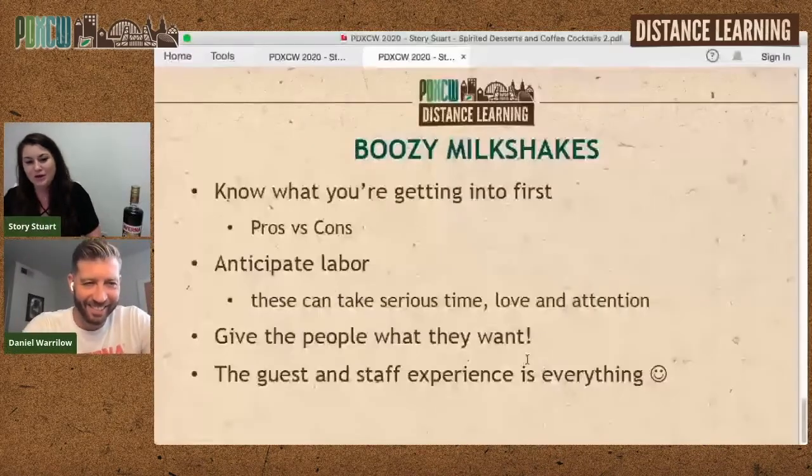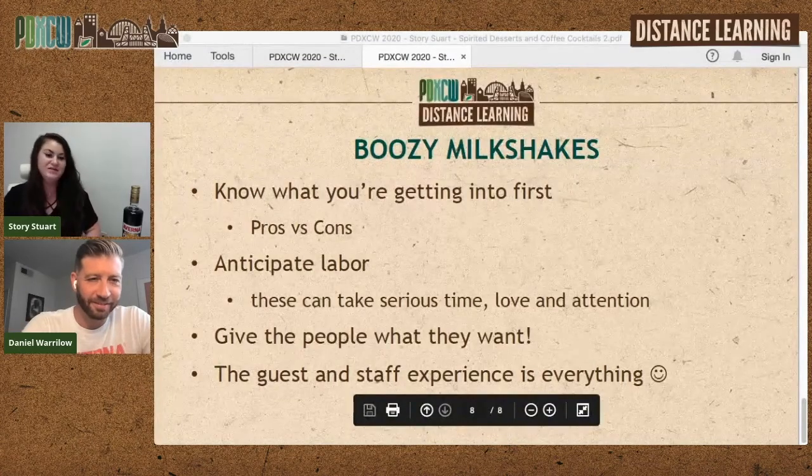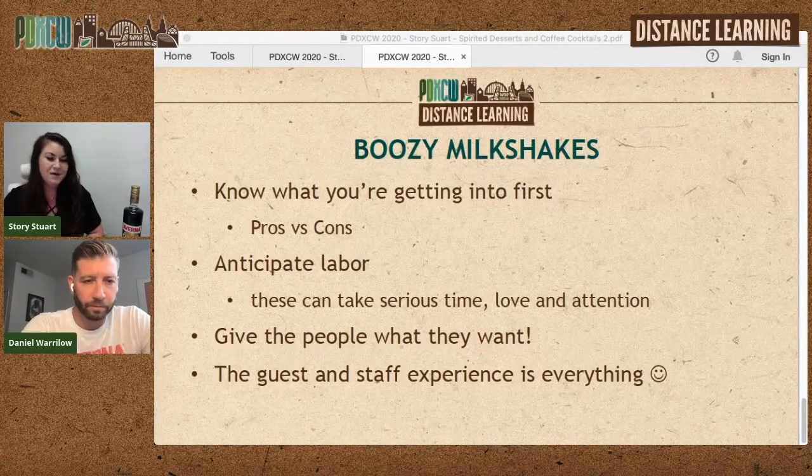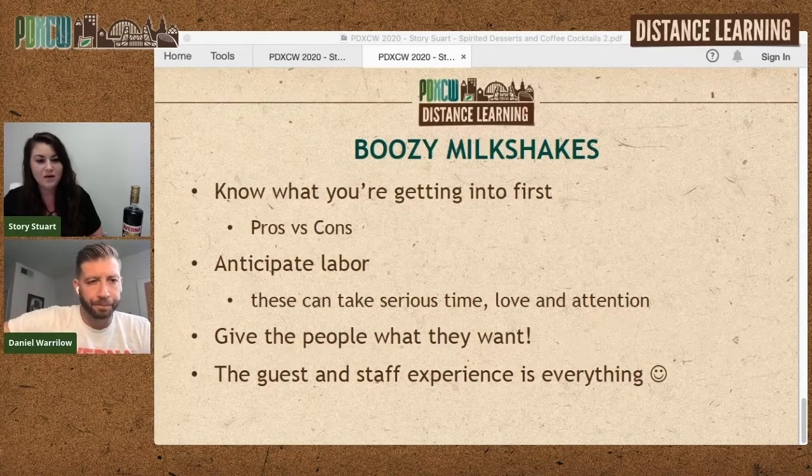We now have to have a boozy milkshake at all times since the Girl Scout cookie milkshakes. When we don't have a milkshake on our menu, it's very disappointing for guests — they'll pull up the Instagram and flip back months to show you a milkshake we don't have anymore. My tips for milkshakes: before you get yourself into it, you really have to anticipate the labor — they are very labor intensive. There are ways to cut back on steps, like painting the rim and all the toppings, but those are the things people get really excited about. You have to weigh out what makes sense for your style of service.